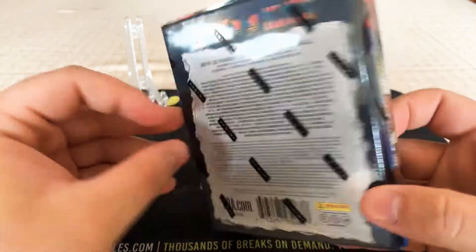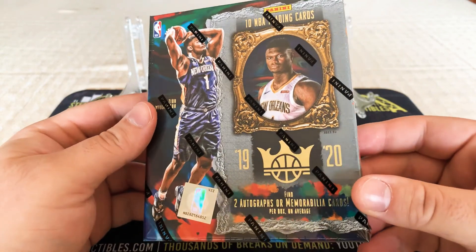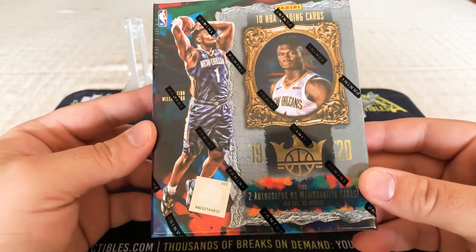That's the set. We already know what's in the Court King's Blasters — ten cards, two autographs, all memorabilia per box on average. Let's hope for a big Zion.